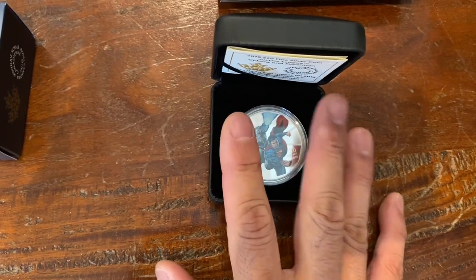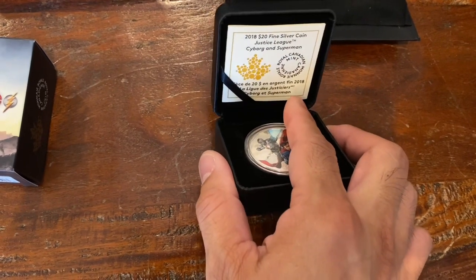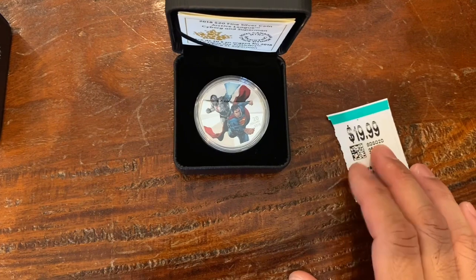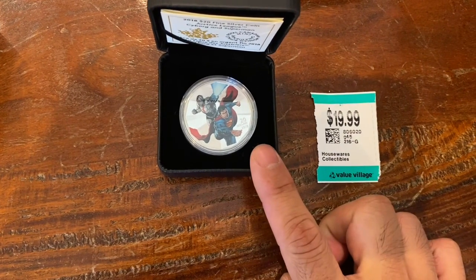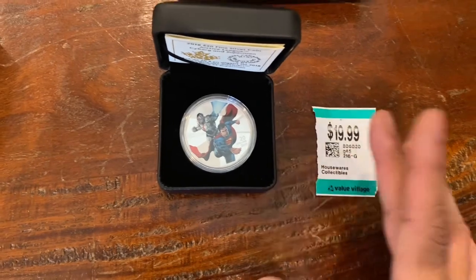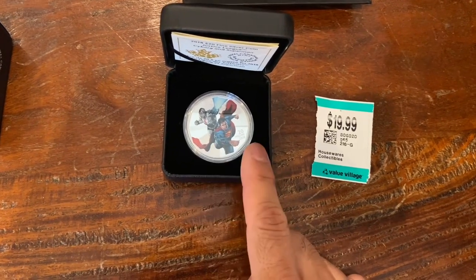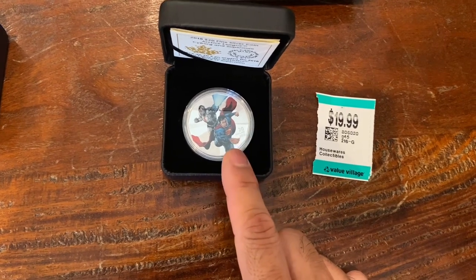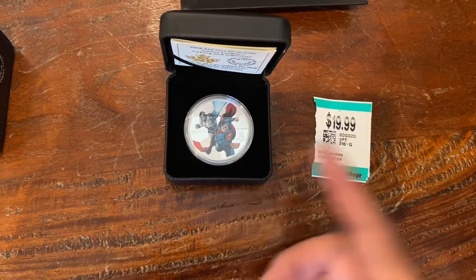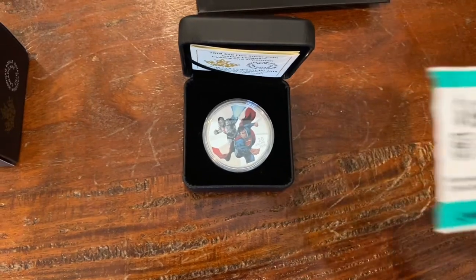The Justice League coin didn't have a price. I asked the lady and she said face value — $20. So she must have thought it sold for $20 back then. She said, 'I'm going to charge you $19.99,' and printed out a sticker for me. I thought, wow, that's basically face value, and the silver value is $34. Online prices for these usually go for a little bit over $100 Canadian, like $110. The mint probably charged $89 to $99 when it was new. But $20 was definitely a steal.